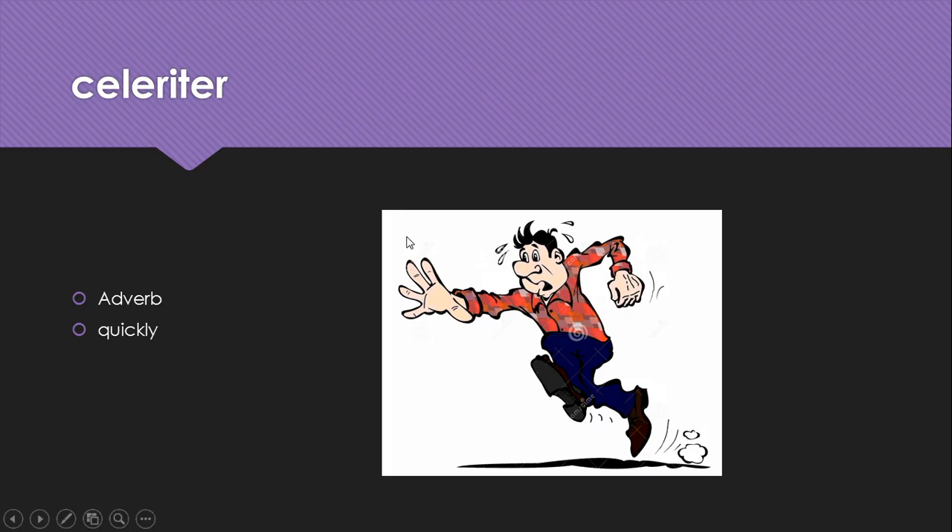Celeriter is an adverb meaning quickly. For example, celeriter currit means 'the man runs quickly.'